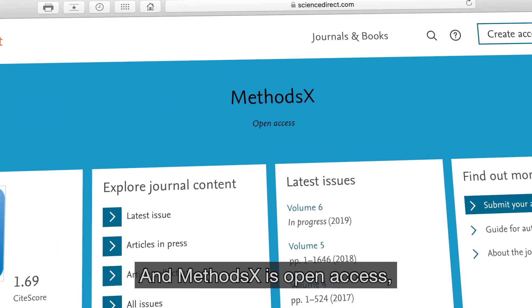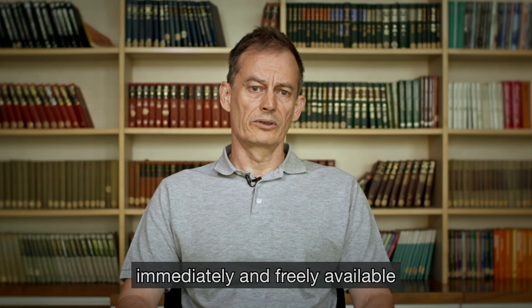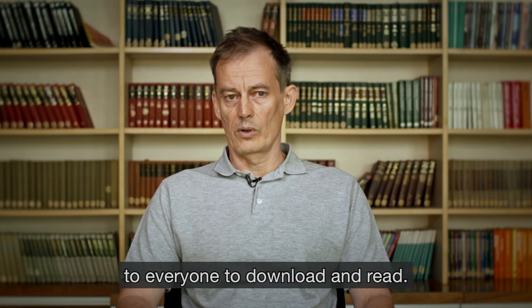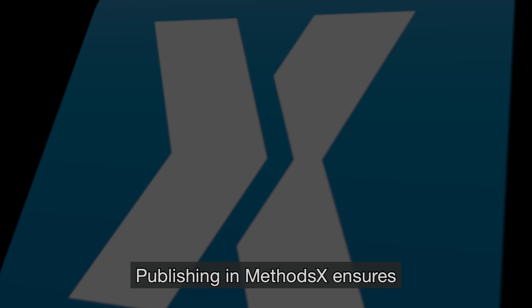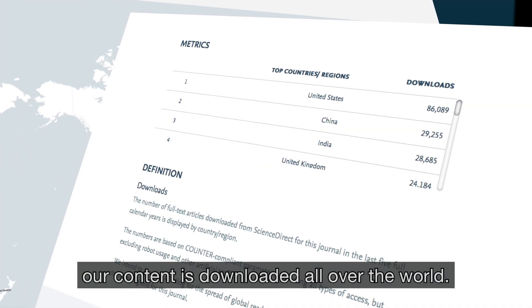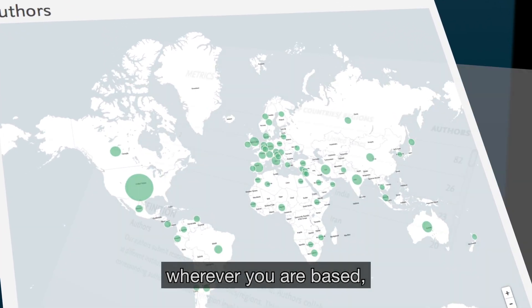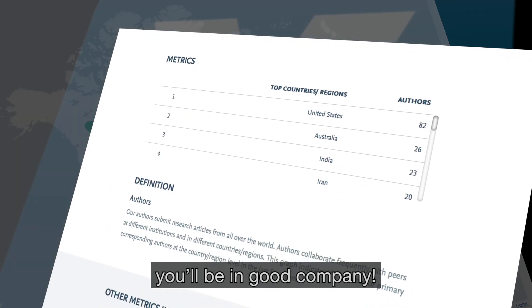And MethodsX is open access, so your published article will be immediately and freely available to everyone to download and read. Publishing in MethodsX ensures you benefit from global reach. Our content is downloaded all over the world and we also have a global spread of authors. Wherever you are based, you will be in good company.